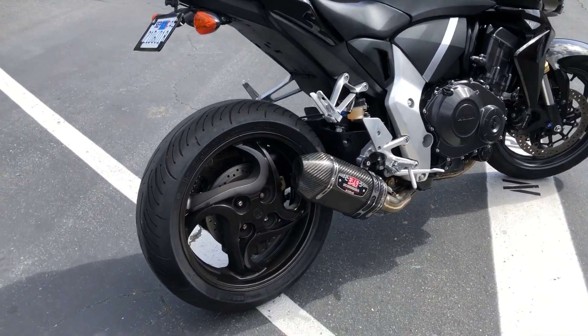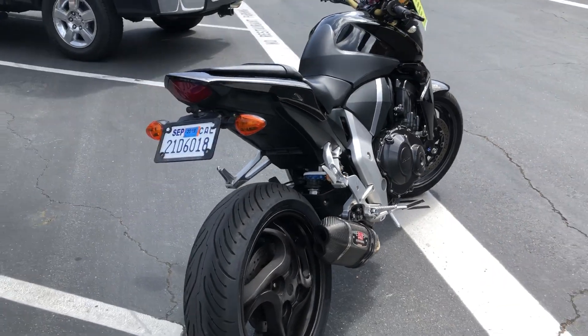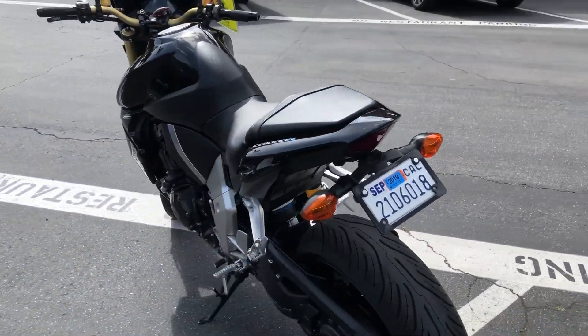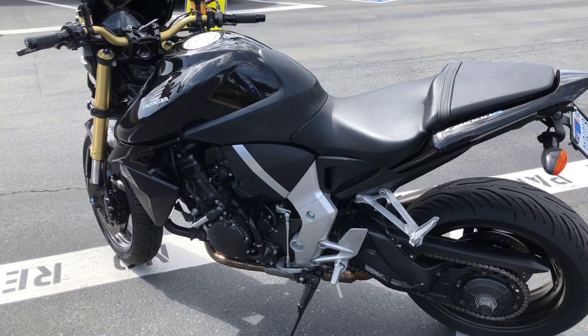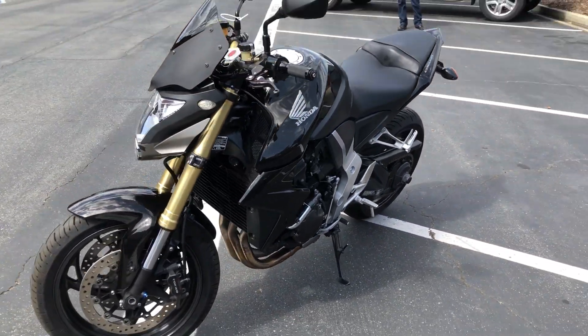Check out the one-sided swing arm on this CB1000. Fender eliminator, just 15,000 miles. Priced to sell quickly for $5,999. This is a ton of bike for the money.